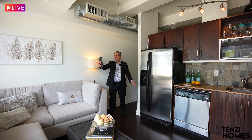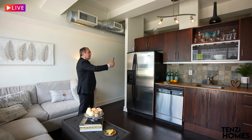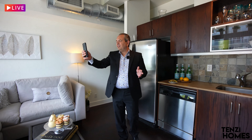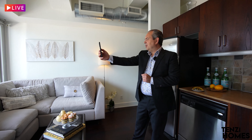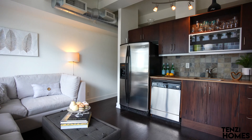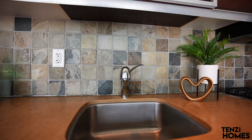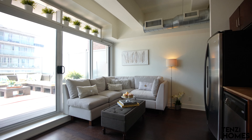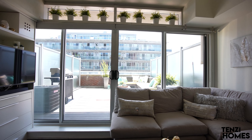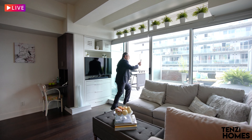Now we enter into the combined space where the living room, dining, and open concept kitchen are. Again, we have the nine and a half foot ceiling height, stainless steel appliances, and of course this south-facing view — look at all these windows, wall to wall, floor to ceiling.